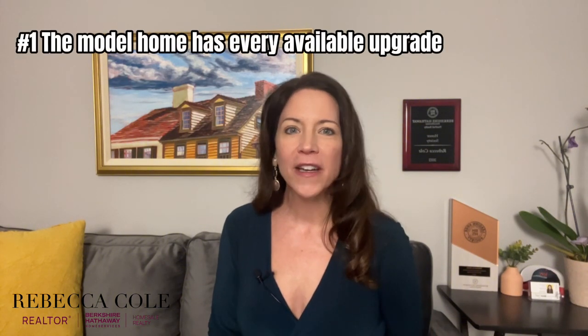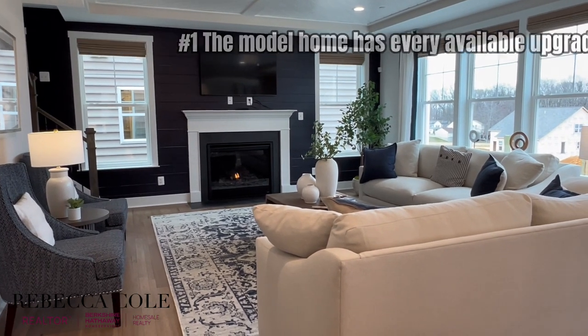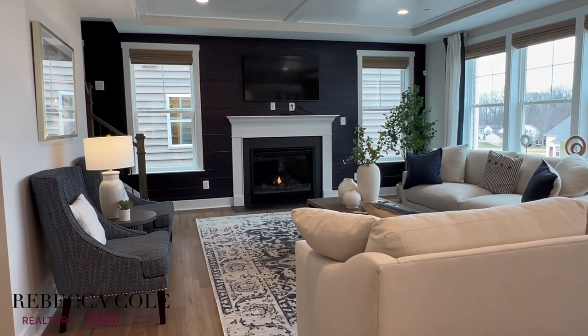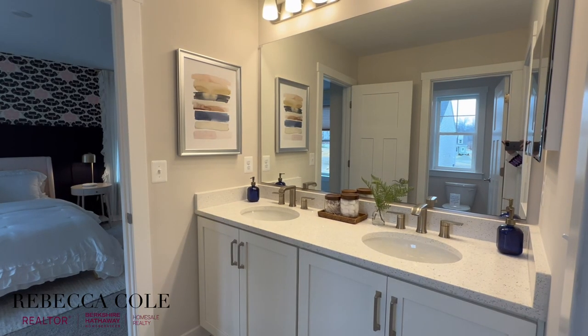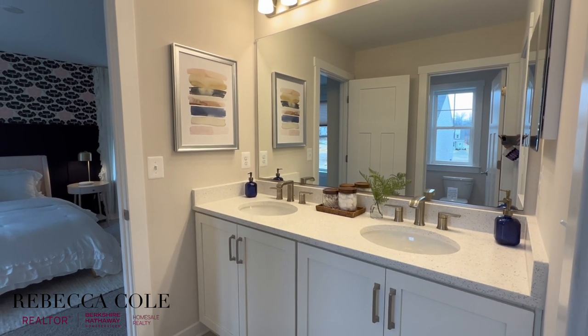The first thing you need to know when considering a new build is that the model home you're walking through is not the home you're buying — unless you're planning on adding every single available upgrade and option. It's understandable that the builder would like to showcase every possible upgrade they offer, because they're in the business of selling new homes, and upselling is, of course, part of the process.